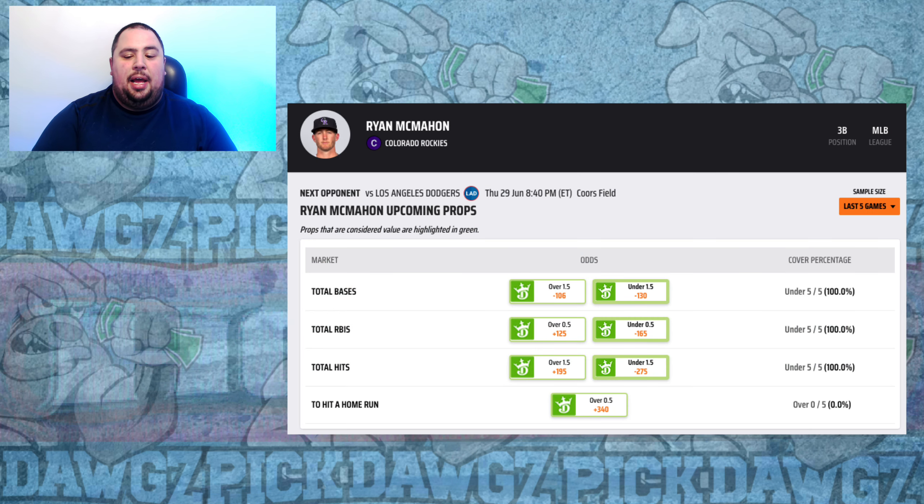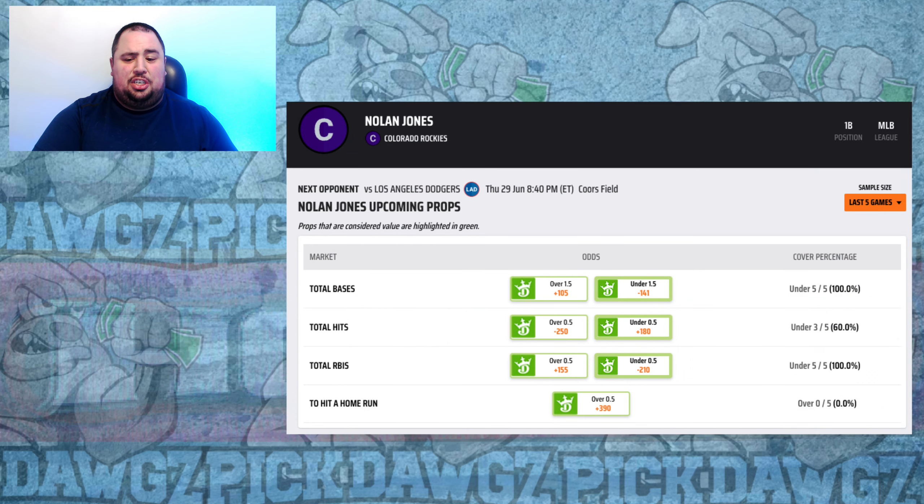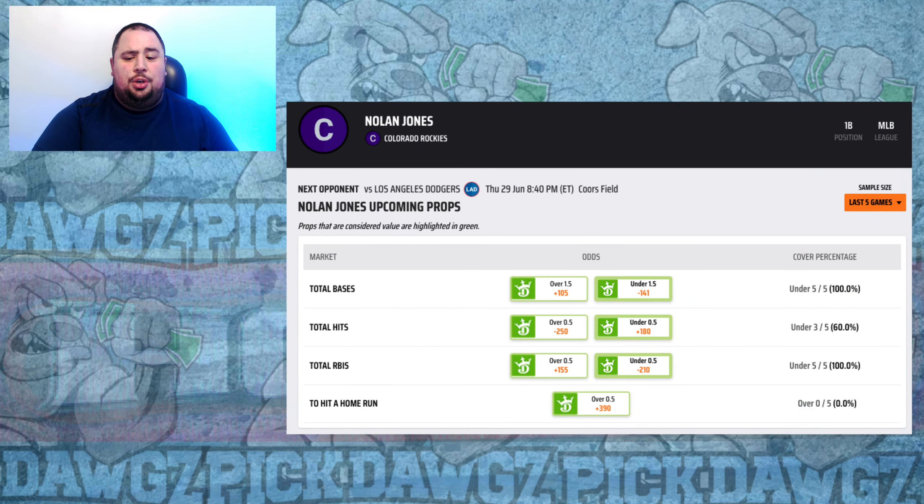I'm also looking at a couple of Rockies. Ryan McMahon at plus 340 — hitting .360 with a pair of home runs in the last two weeks against right-handed pitching. Emmett Sheehan has been solid in his first two starts but did allow a pair of home runs in his last outing, and this is his first career start at Coors Field, which could be tough for a rookie pitcher. So it's Ryan McMahon at plus 340. And to round things out, Nolan Jones at plus 390 — hitting .292 with four extra base hits including a home run in the last two weeks against righties.